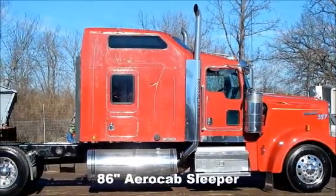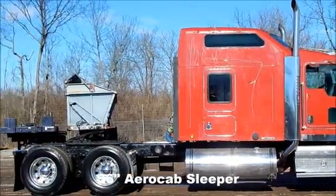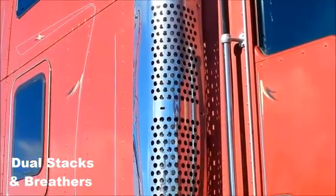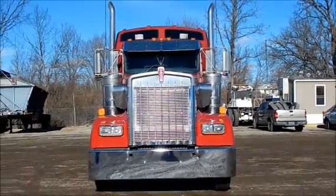86 inch aero cab sleeper. Dual stacks and breathers. Folks, this is one good looking W9.